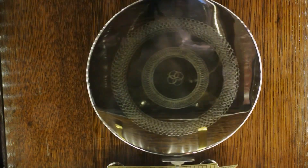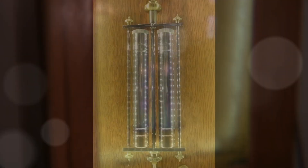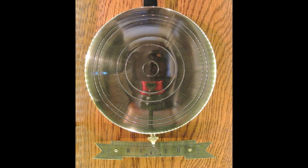Pendulum evolution included materials such as liquid mercury to improve the accuracy of the pendulums, as well as other design changes throughout the 50 years of their use.